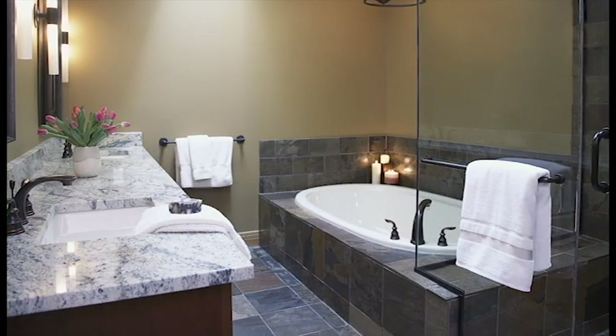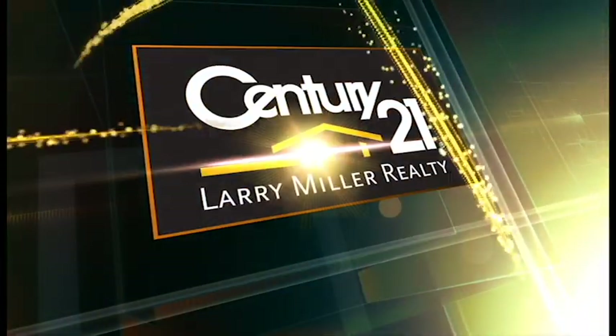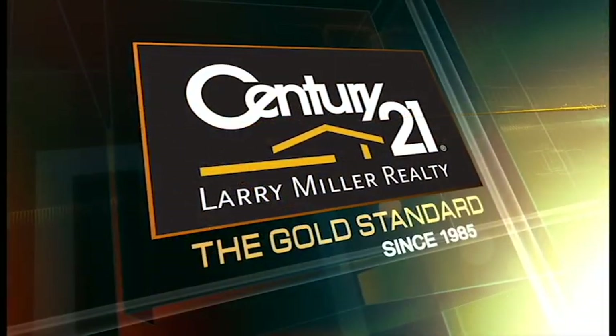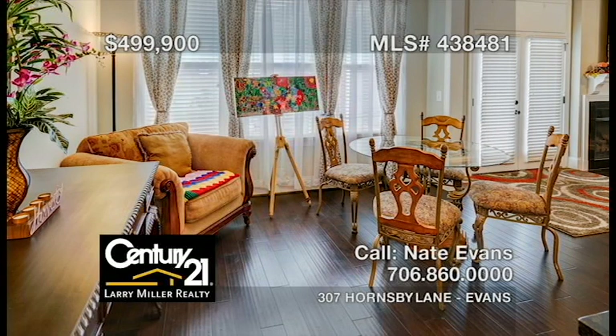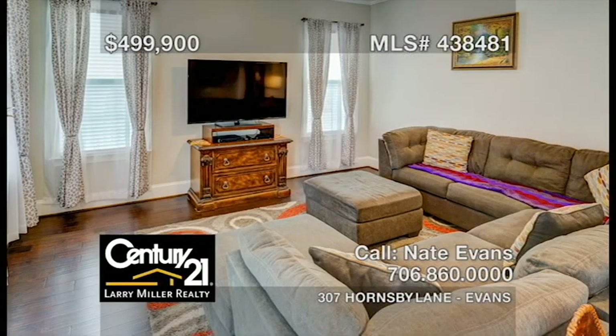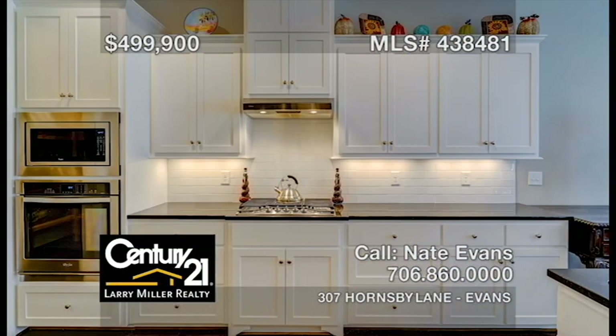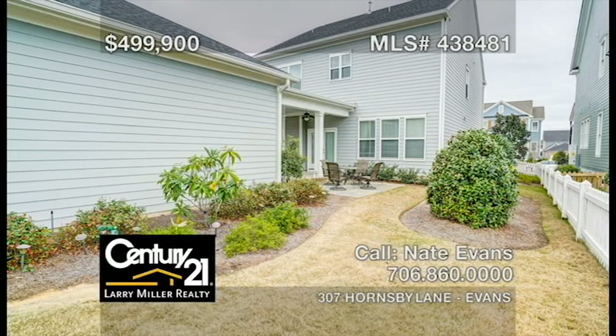So sit back, relax, and enjoy CSRA Home Showcase, brought to you exclusively by Century 21 Larry Miller Realty. This absolutely lovely home in the River Island community next to the Savannah River features a grand entry with its large, elegant foyer, a formal dining room with substantial windows, a family room with coffered ceilings, an attractive kitchen with granite countertops and a gas cooktop stove, a spacious owner's suite upstairs, and a comfy covered patio that sits between the garage and the rear entry of the home.